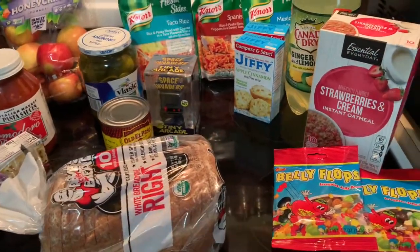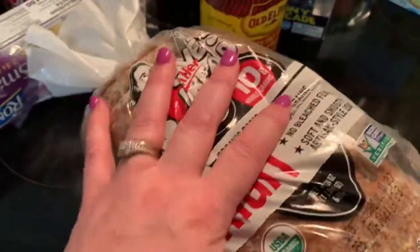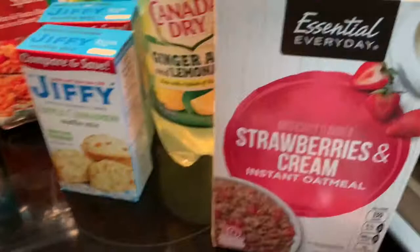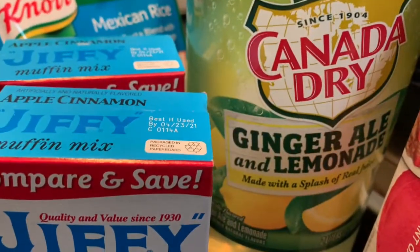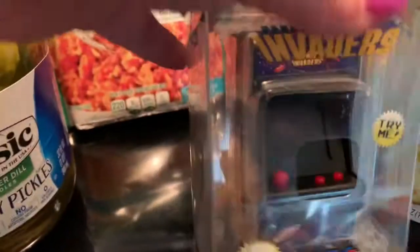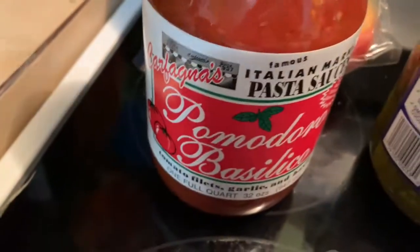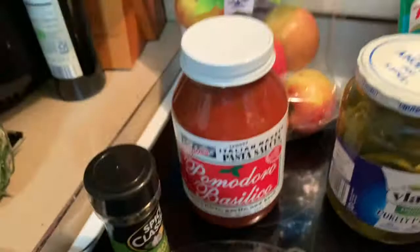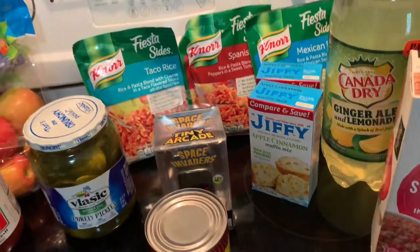I have to be really fast because I keep my videos to 15 minutes. We got some Dave's Killer Bread, belly flops, strawberry and cream oatmeal, apple and cinnamon muffin mix, Canada Dry ginger ale lemonade, various Knorr's taco, rice, Spanish and Mexican seasoning packs, a toy arcade game my daughter got, another spicy refried beans, Vlasic purely pickles — never seen those before — discounted honey crisp apples for two dollars fifty, a new pasta sauce, bay leaves, and one more pasta. Thank you guys so much for watching — please like, subscribe, and share!